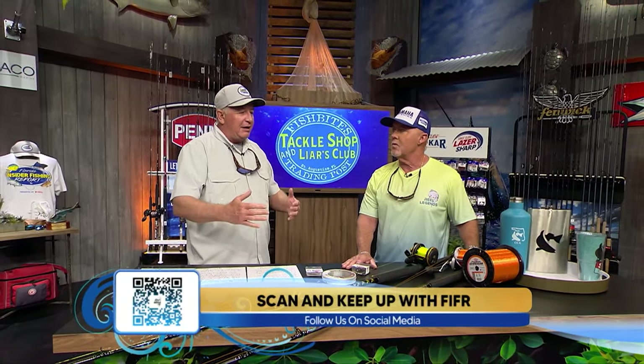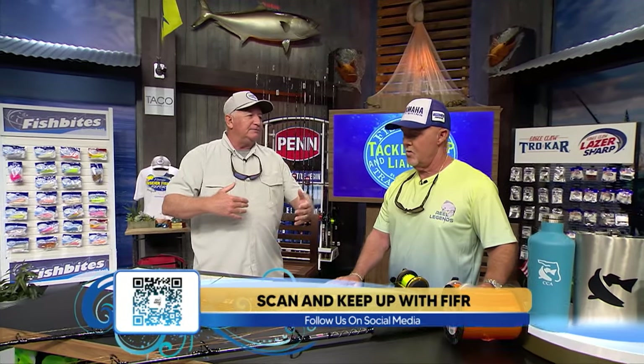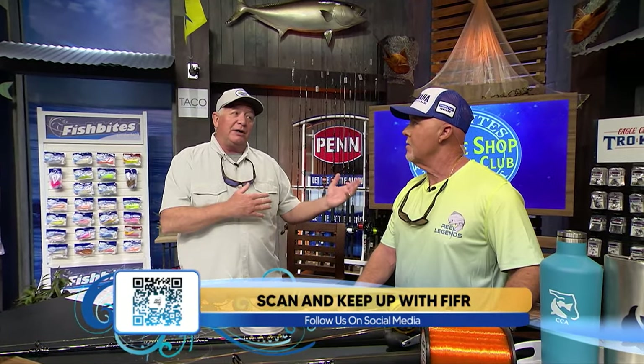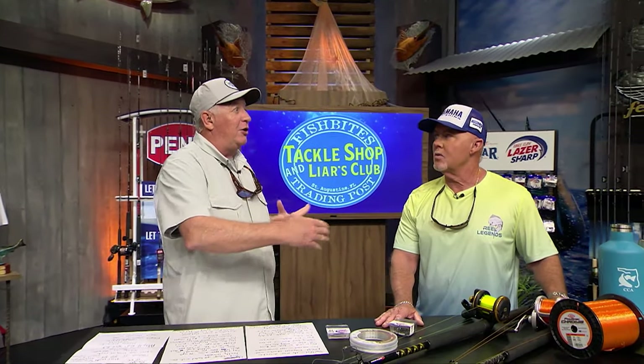From Fort Pierce to the Stuart area, all the way up to Cape Canaveral, we troll dead baits because the fish are more spread out. Down south, they're usually in that 120 to 200 foot water along the reef, and you can drift along that reef area and be in the concentration of fish. Up where I live, that 120 to 200 feet of water is a long ways, so you've got to troll to cover that ground and find the fish.